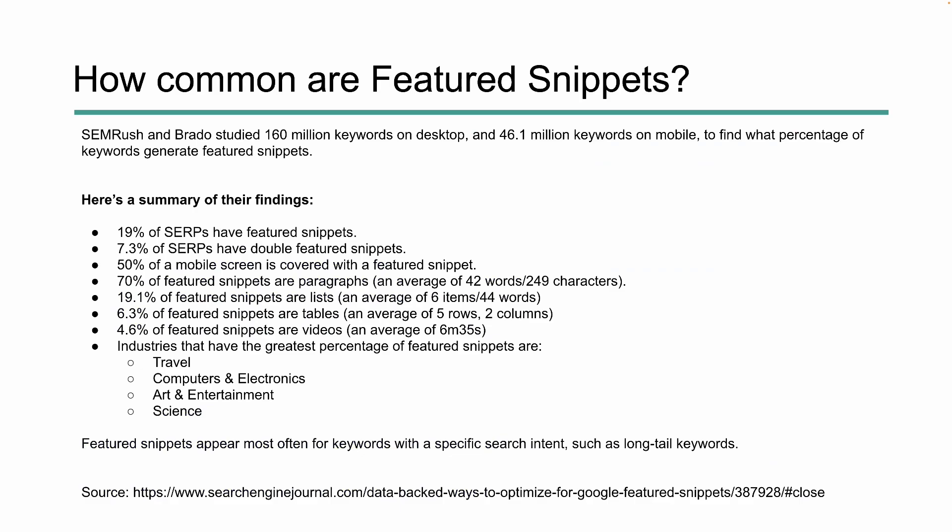So how common are featured snippets? SEMrush and Brando studied 160 million terms on desktop and 46.1 million on mobile to find out how often these occur. They found that 19% of SERPs have a featured snippet, and 7.3% of SERPs have what's known as a double featured snippet, where Google stacks two featured snippets on top. 50% of a mobile screen is covered when a featured snippet shows up. 70% of featured snippets are paragraphs, about 20% are lists, 6.3% are tables, and 4.6% are videos.